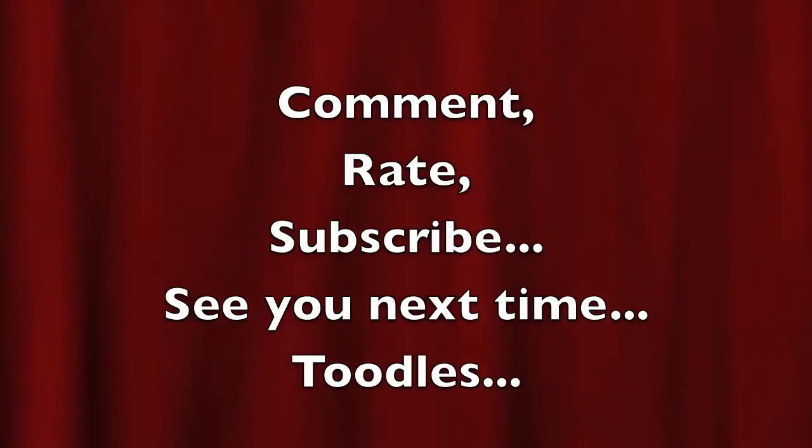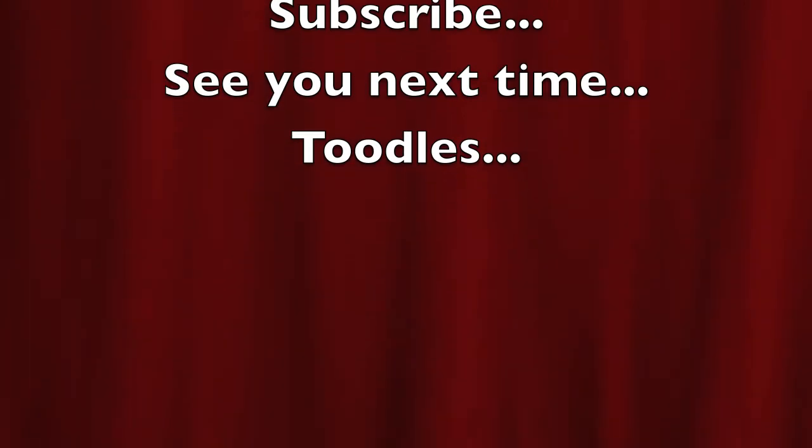So this is my haul for April and the beginning of May. If you want reviews on any of these items please let me know, and I will see you next time — bye!